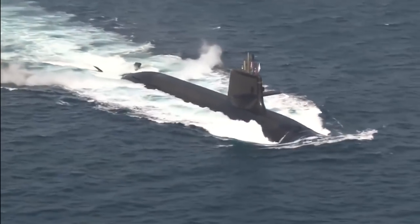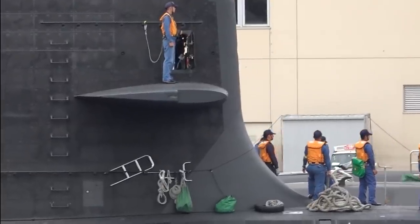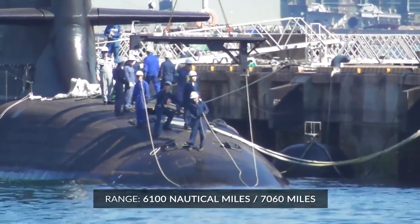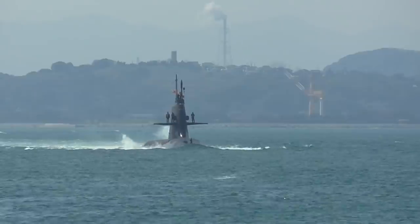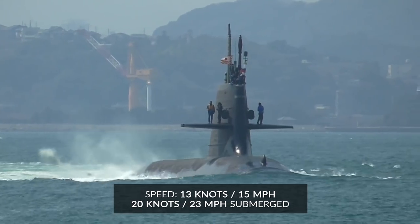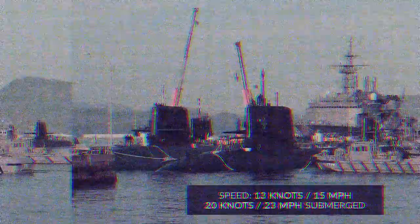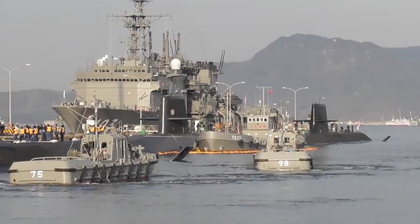The hull is built from high tensile steel and covered with an anechoic coating to reduce the reflection of acoustic waves. The Soryu class is very modern — its 11th model is the first Japanese submarine to run on lithium-ion batteries. Its range is affected by this, as it can only travel 6,100 nautical miles — or 7,060 standard miles — before needing a recharge. Because of its gigantic size, it is not the fastest submarine around. Their max speed while surfaced is 13 knots — 15 miles per hour — while submerged, the Soryu class can get up to a top speed of 20 knots, or 23 miles per hour.